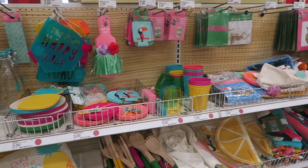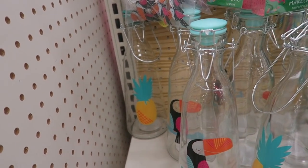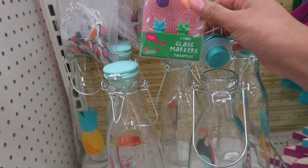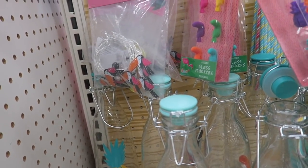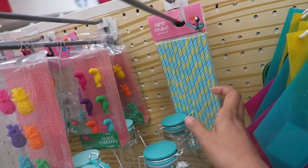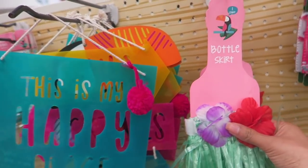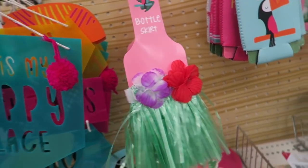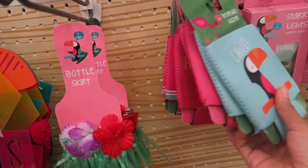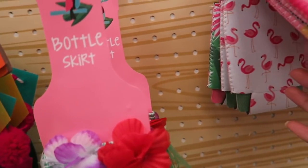Okay, here is a look at all of the summer stuff — I'm about to go crazy! Every season they have these cute little glass bottles. We have glass markers, pineapples, little toucans, and paper straws. There's a little skirt for a bottle — that is adorable — for three bucks. We have koozies for a dollar: 'Just Chill,' 'Pink is My Happy Place,' 'Hashtag Girls Weekend' — absolutely adorable!